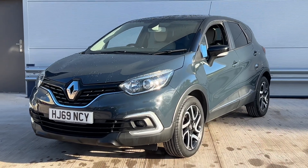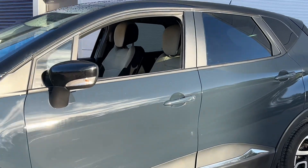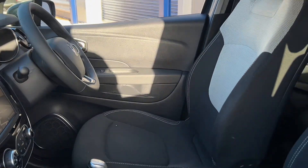This is the iconic model. Really nice spec. It's just under 1,000cc, which brings the insurance right the way down and low running costs. This car's got satellite navigation, cruise control, electric windows, electric mirrors.